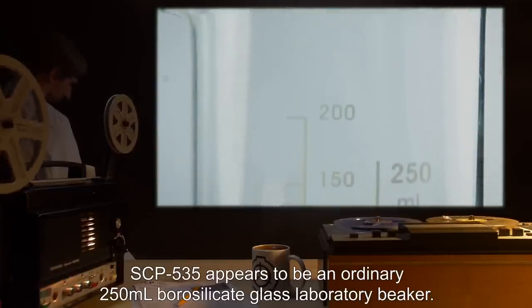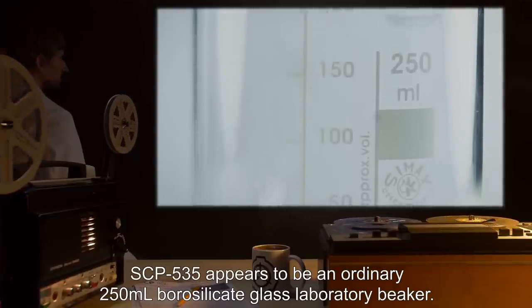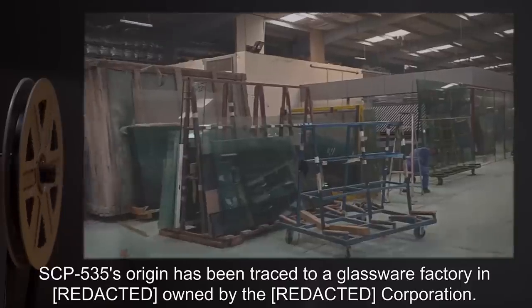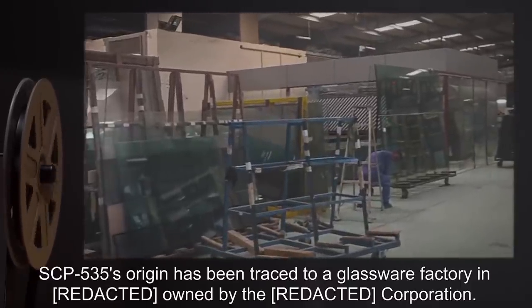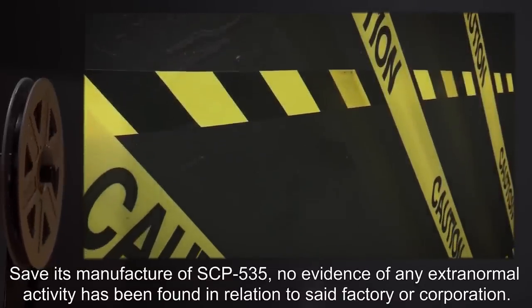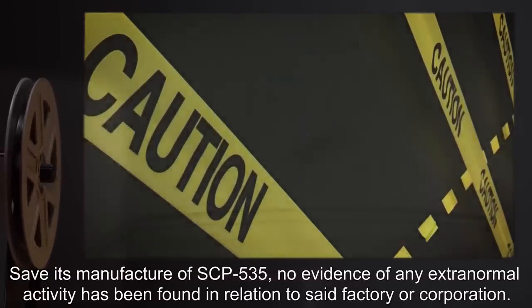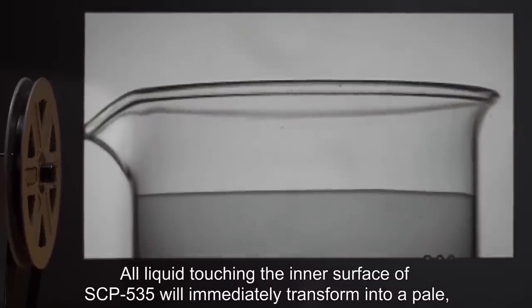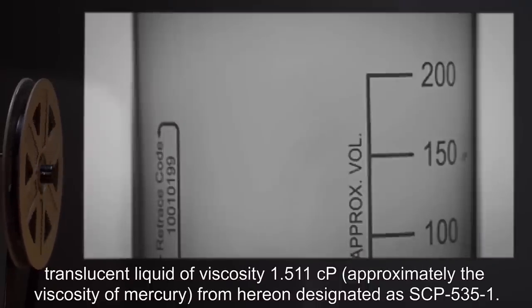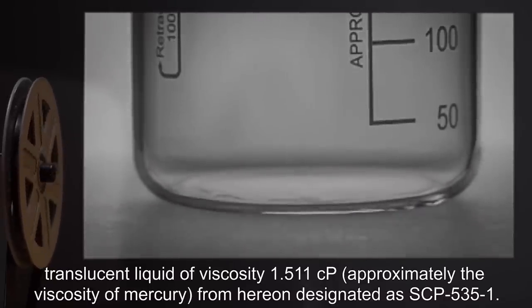Description: SCP-535 appears to be an ordinary 250-milliliter borosilicate glass laboratory beaker. It was recovered from an abandoned storage facility in the USA. SCP-535's origin has been traced to a glassware factory; no evidence of any extra-normal activity has been found in relation to that factory or corporation. All liquid touching the inner surface of SCP-535 will immediately transform into a pale, translucent liquid of viscosity 1.511 cP — approximately the viscosity of mercury — from here on designated as SCP-535-1. Other forms of matter are not affected.